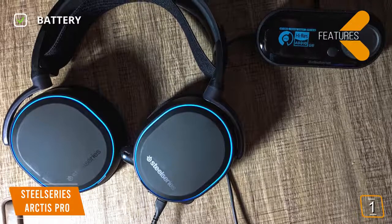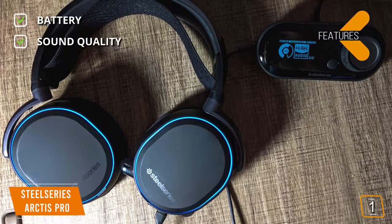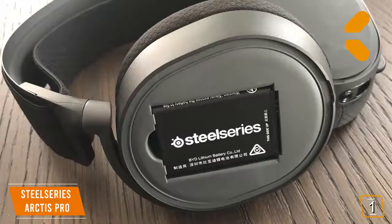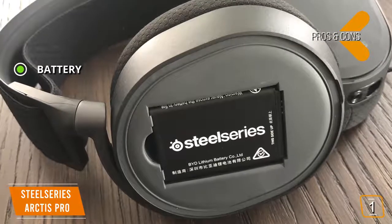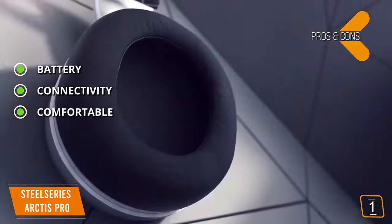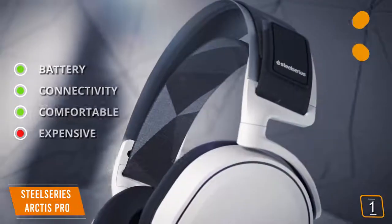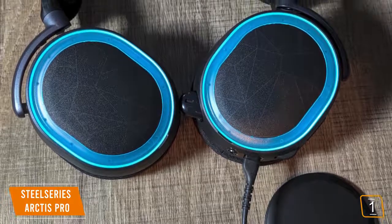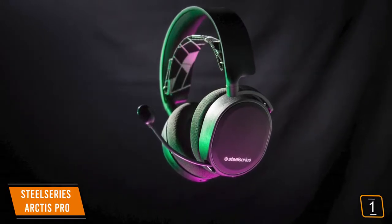Features include two swappable batteries meaning you never have to stop gaming to charge, audiophile-grade sound quality, and simultaneous dual connection — wireless and Bluetooth at the same time. Pros: two swappable batteries for uninterrupted play, the ability to game and chat on your phone simultaneously, and super comfortable Airwave fabric on the earpads. Con: it's expensive, but it's definitely worth the bang. The Arctis Pro is feature-rich, highly customizable, with near-lossless audio and zero latency — two swappable batteries and simultaneous wireless and Bluetooth make this a definite go-to headset for serious gamers.